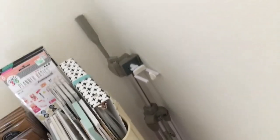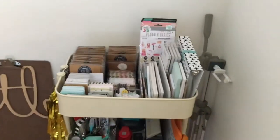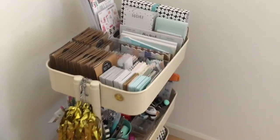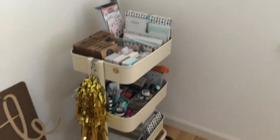Hidden there in the corner is my tripod that I use for filming these videos — except for this one, which I'm holding the camera for because I have to walk around. And that's it! I love my planner cart. As you can see, I'm very OCD — it's always this neat and no one's allowed to touch it.